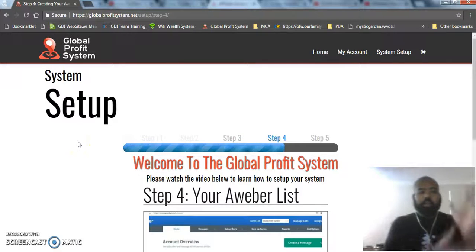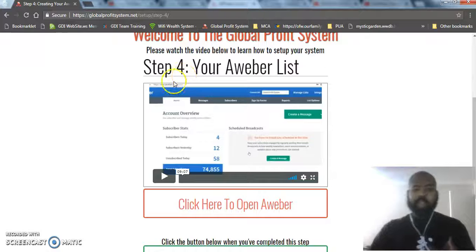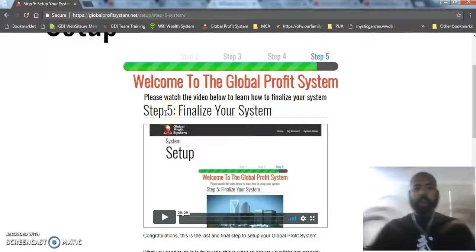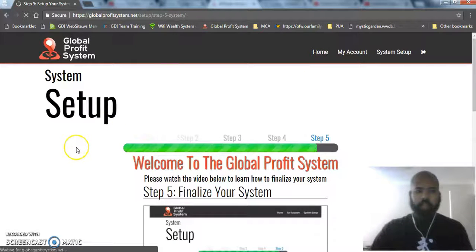As you can see, this is very simple — it's taking them step by step on what to do. You literally shouldn't have any questions after going through the system because the videos do all that for you. Step four shows you exactly how to set up your list with Aweber, and step five finalizes everything, makes sure it all works, and then you can start driving traffic to the system.